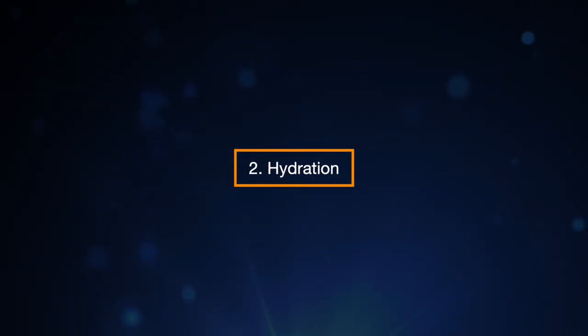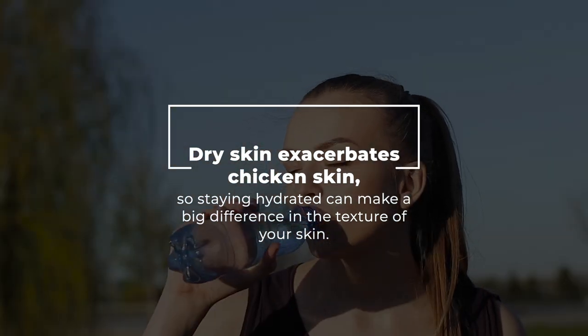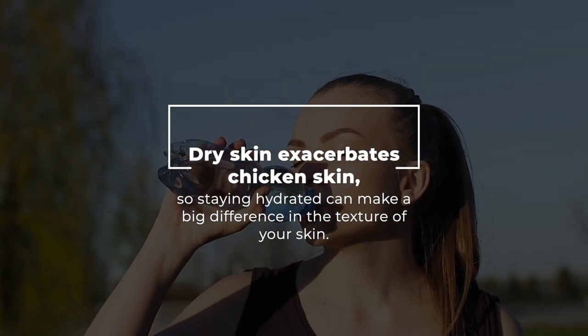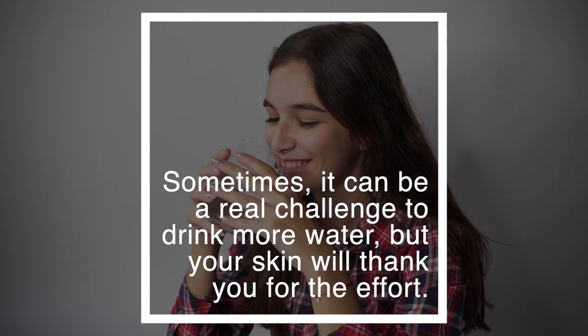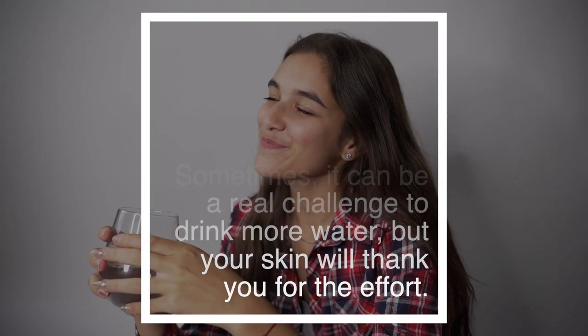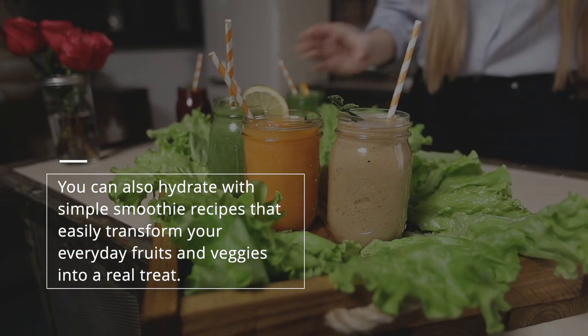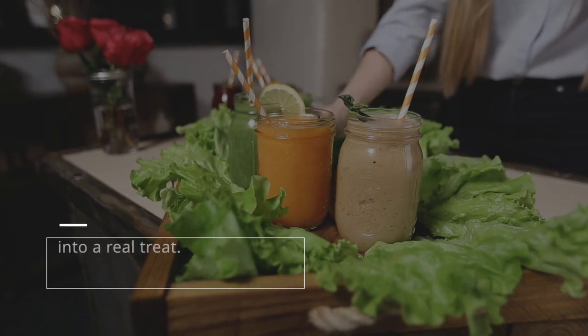2. Hydration. Dry skin exacerbates chicken skin, so staying hydrated can make a big difference in the texture of your skin. Sometimes it can be a real challenge to drink more water, but your skin will thank you for the effort. You can also hydrate with simple smoothie recipes that easily transform your everyday fruits and veggies into a real treat.